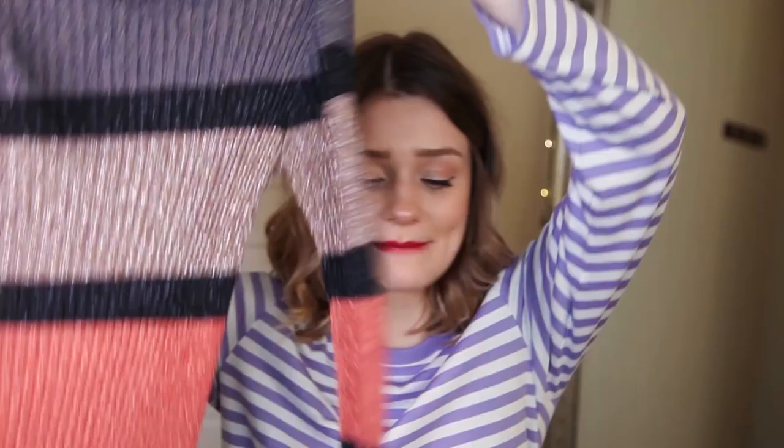I got mine in a size medium. It is quite oversized actually — I always order up a size because I like my clothes to be quite loose and baggy rather than fitted. But I probably could have done with a small in this because it is a little bit big around the neck.